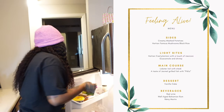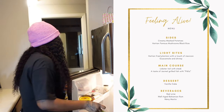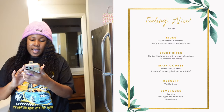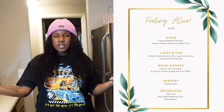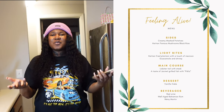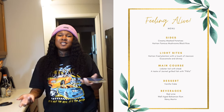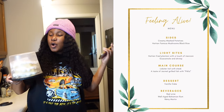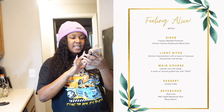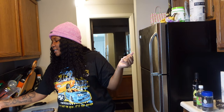I got two different guacamole options, so I'm gonna try both to see which one is better. For the main course we have lobster tail with steak, and then we have Jacmel-style grilled fish with picklès — a spicy salad. For dessert, vanilla cake. And for drinks, red wine, well-aged Bahamian rum, and Remy Martin.